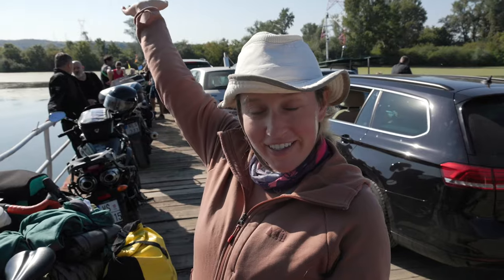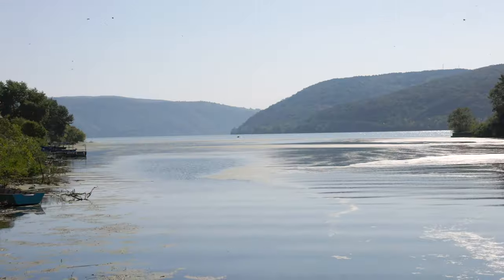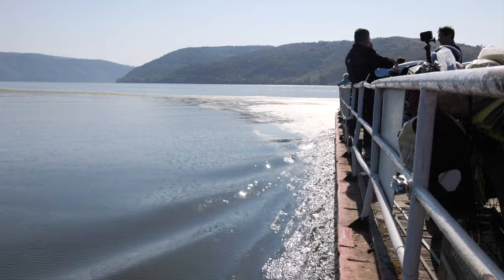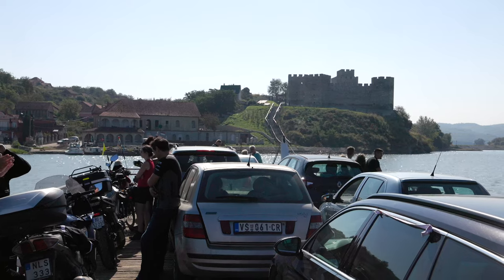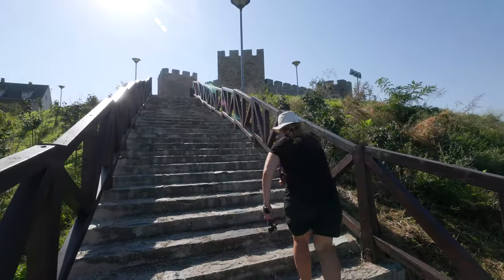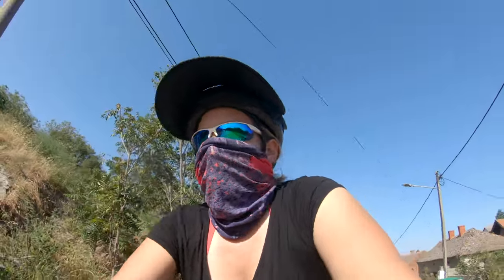Welcome to our ferry. As you can see it's small but they still fit quite a bit of vehicles on here. It's about 600 Serbian dinar. I think it's a short ferry ride. Definitely missing that first gear going up this hill. I already felt like I would like a couple gears up and a couple gears down. So now losing my lowest gear, not fun.